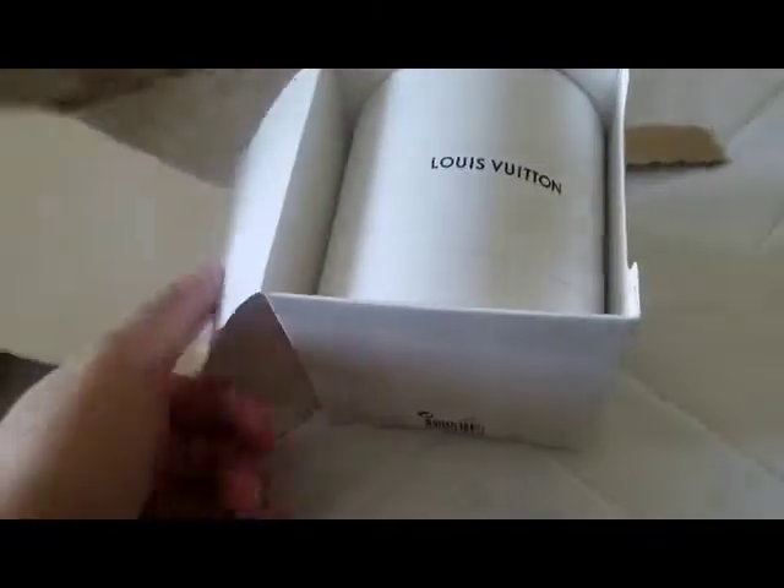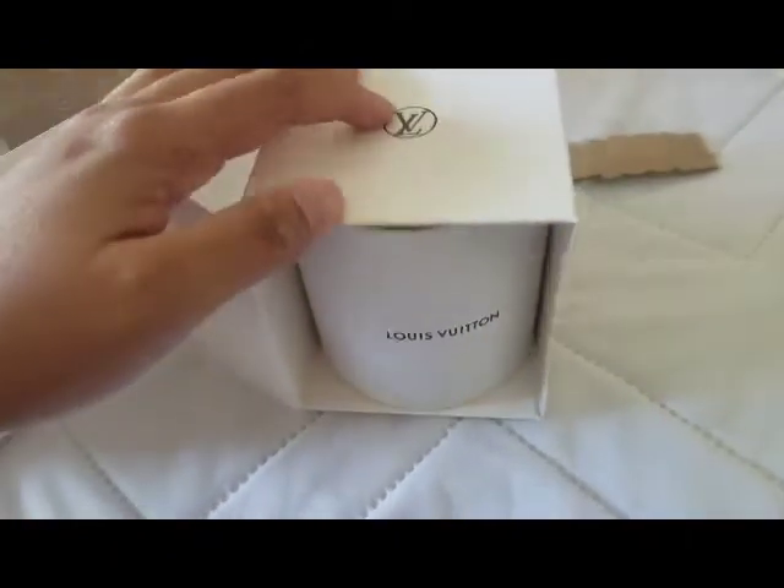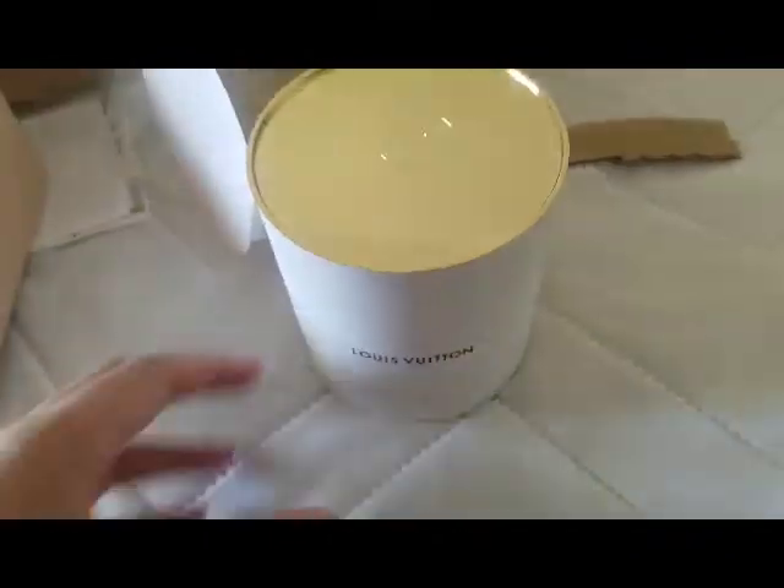I do or used to work at Lush Cosmetics, and that kind of opened me up to liking different scents and smells. So I always have an arsenal — a wardrobe of fragrances — that I like to collect. Louis Vuitton is my newest one.